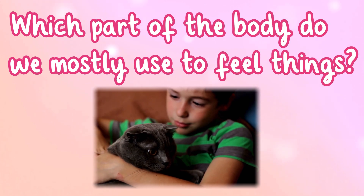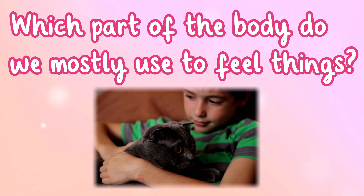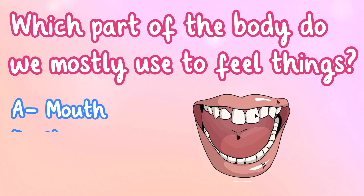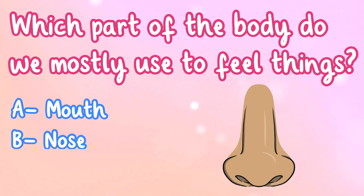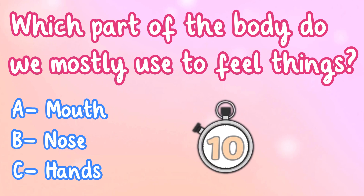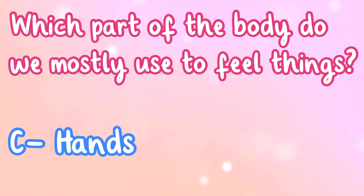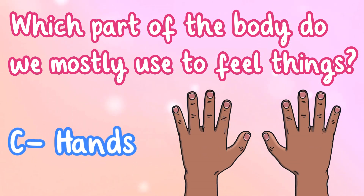Which part of the body do we mostly use to feel things? A. Mouth, B. Nose, or C. Hands? That's right, it's C. Hands.